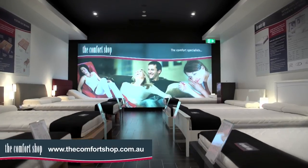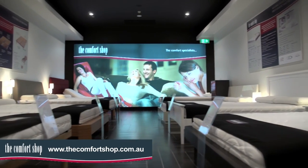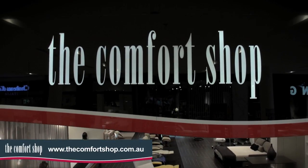Browse our website for more information, sizes and pricing, and come into our store to try one for yourself. A visit to the Comfort Shop is an investment in a good night's sleep and your overall health and wellbeing.